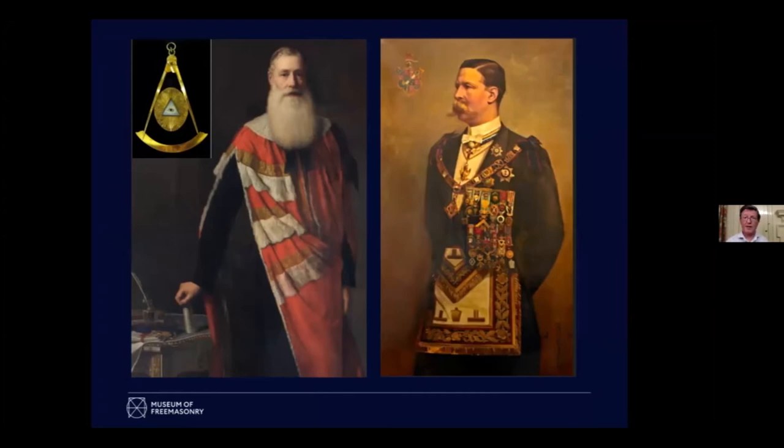The Earl of Euston on the right — that's the way a historian wants to see jewels worn, because every single thing, including Grandmaster of the Mark Masons, is there and you can read him like a book. Whereas Lord Latham, as Pro Grand Master of UGLE on the left, is in his peers' robes, but if you look very closely on the table you can see his neck jewel. Modern portraits very often have the rank jewel somewhere, but the person is in civilian clothes and a suit.